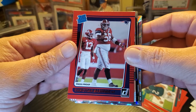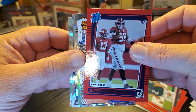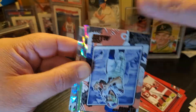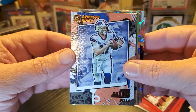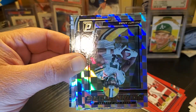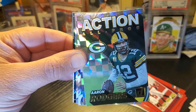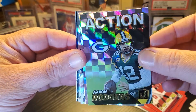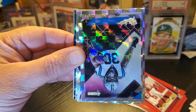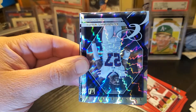Christian Barmore — red rated rookie press proof. Alright, some inserts: Josh Allen Gridiron Kings — love the Diamond Kings, that's pretty cool. Davante Adams Dominators. Aaron Rodgers action — love to see him in Pittsburgh, come on Aaron, make it happen. Chubba Hubbard — the rookies.